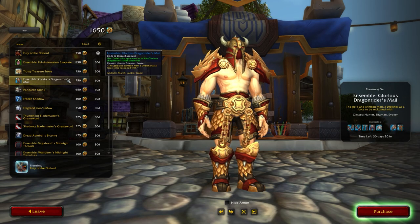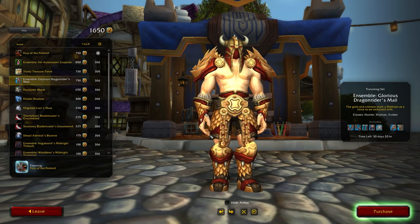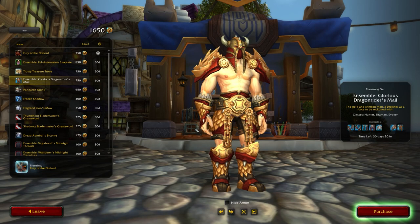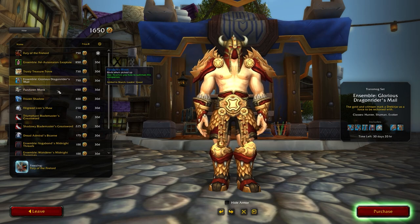The next new item is the Ensemble Glorious Dragon Riders Mail, a mail set available for hunters, shamans and evokers. This is a recolor of the Dragon Riders Island set. The shoulders look really great and I actually really like the helm — this is one of the nicer mail sets. The chest does look like it might be bugged, but maybe that'll be fixed. It's a really nice recolor nonetheless.